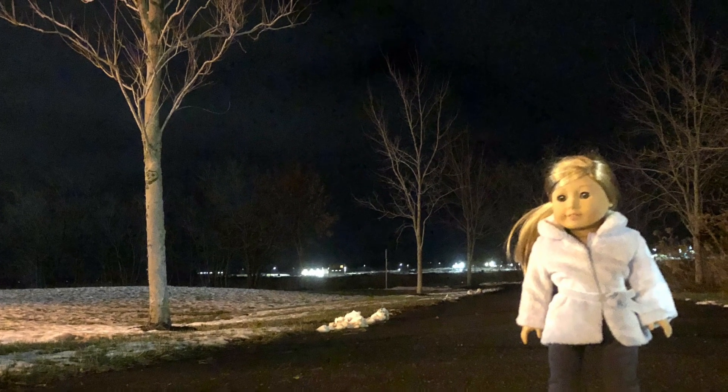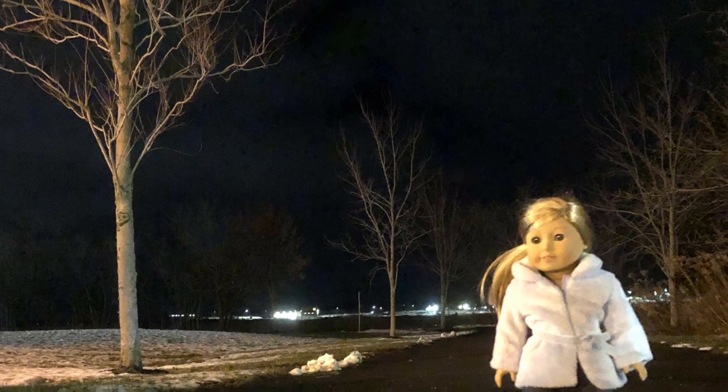That is all I have for today. I hope you have a magical day, and happy holidays!